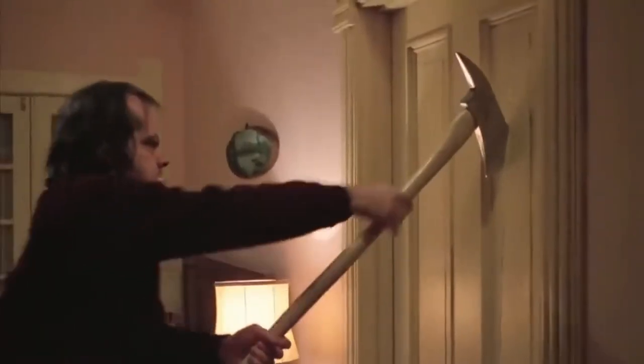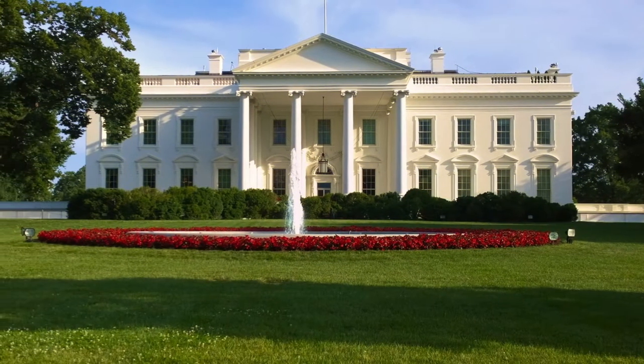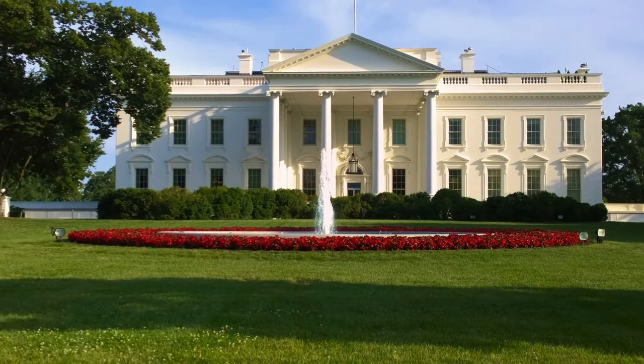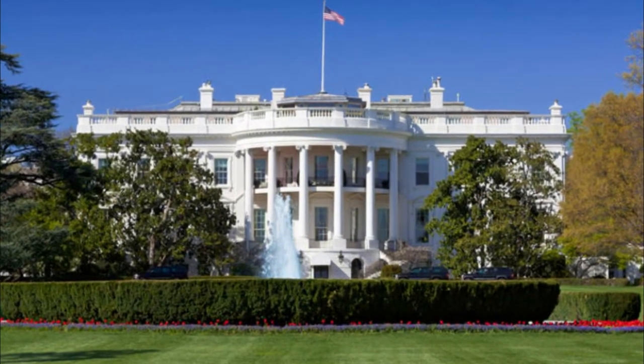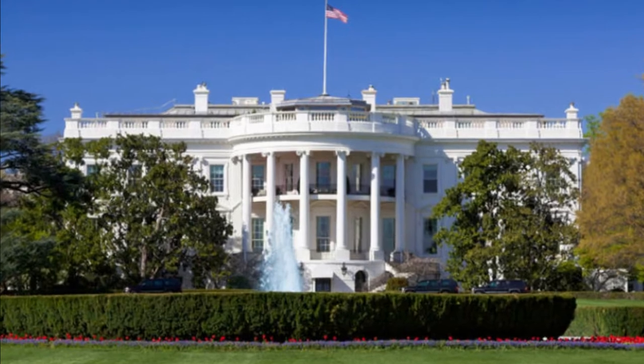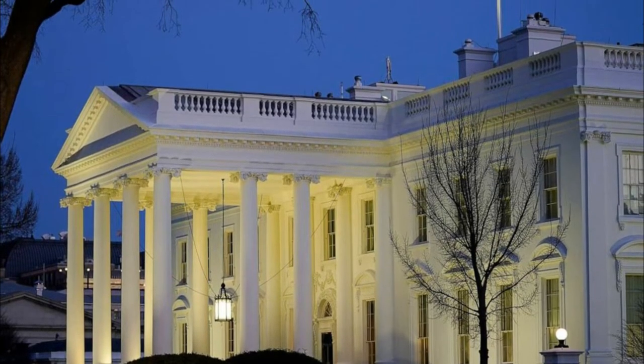Have you ever thought breaking into the White House could be possible because of its insane features? The White House sits at the core of the world's largest political country, the United States. Following World War II, the defense was enhanced to combat the threat of an attack on it, and the security of the White House has been enhanced in ways that are beyond comprehension.